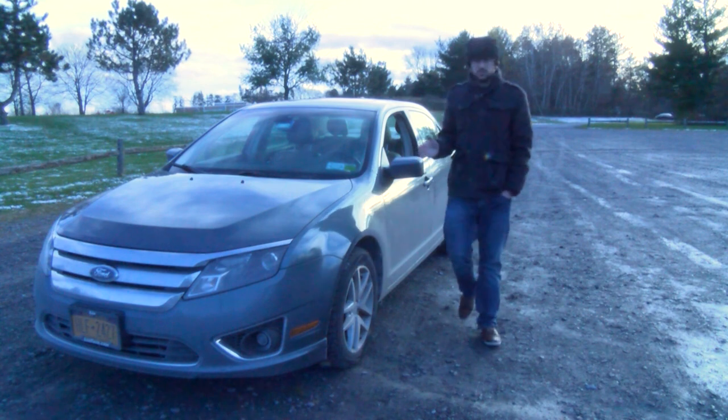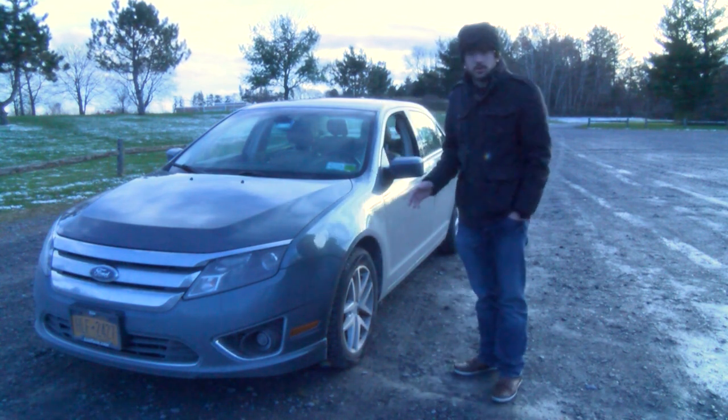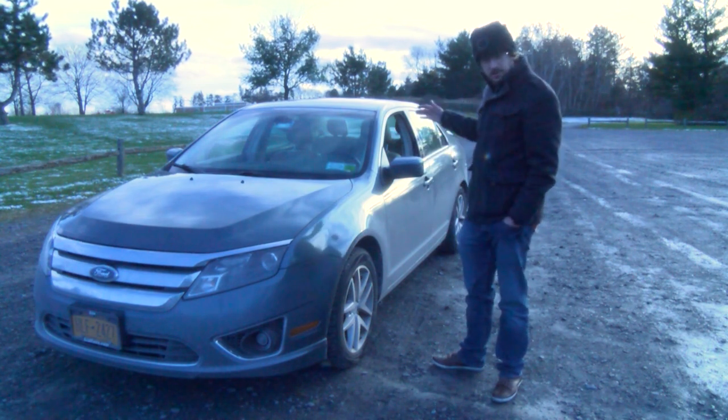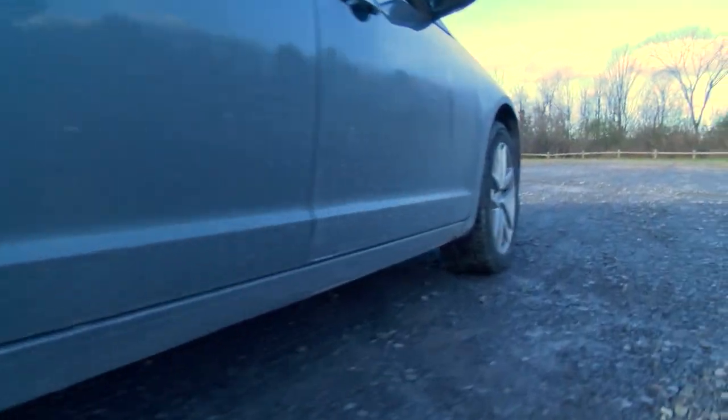One of the things I really like about this car is the design. It's not Corvette cool, but I think that for a midsize car it still looks really nice. I love the roofline of the car, the grille, and the wheels on this trim level of the car.